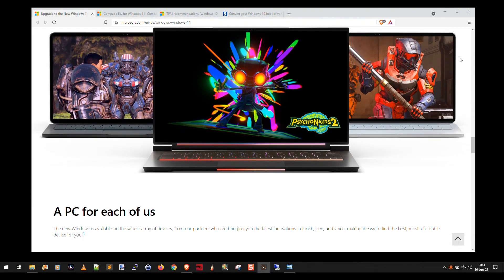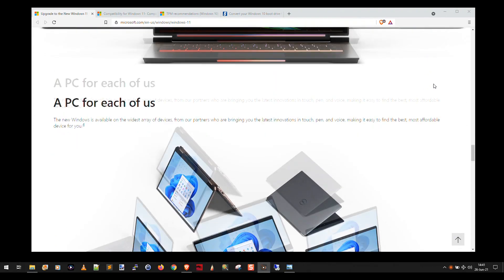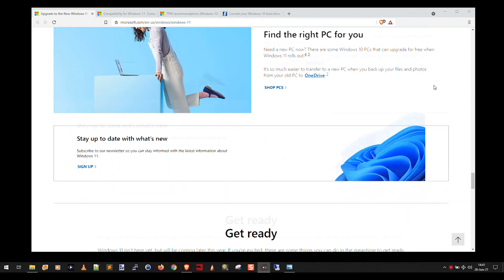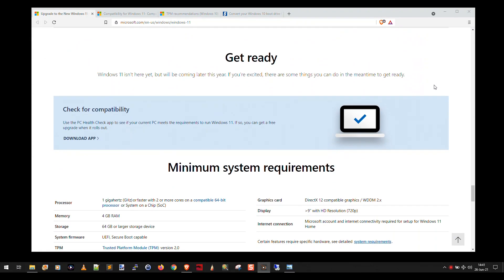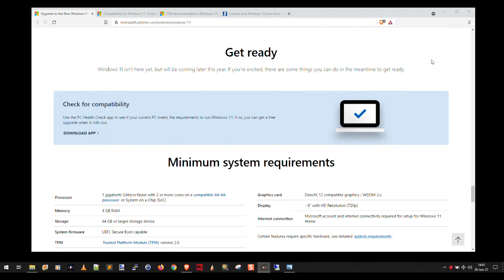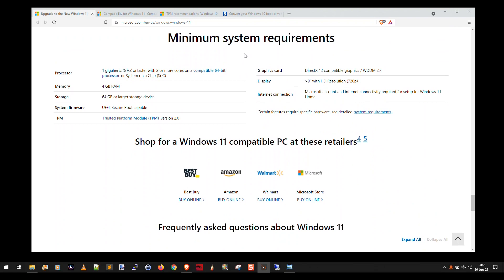There's some gaming stuff that's not very clear at this point. And then here's the important part: Windows 11 isn't here yet but will be coming later this year. If you're excited, there are some things you can do in the meantime to get ready. And so finally they show the minimum system requirements.